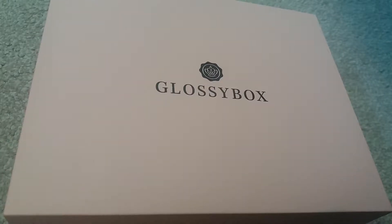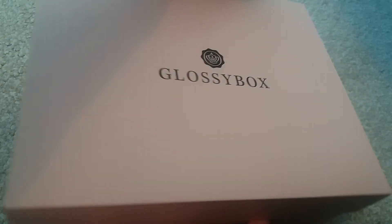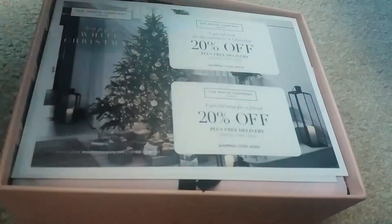Hi everyone! Today's video is my Glossy Box for November. I received my Glossy Box pretty late this month — I usually get mine in the first week and it came just today, the second week of November. But hey ho, let's get into the box, which is just a plain pink box as always.